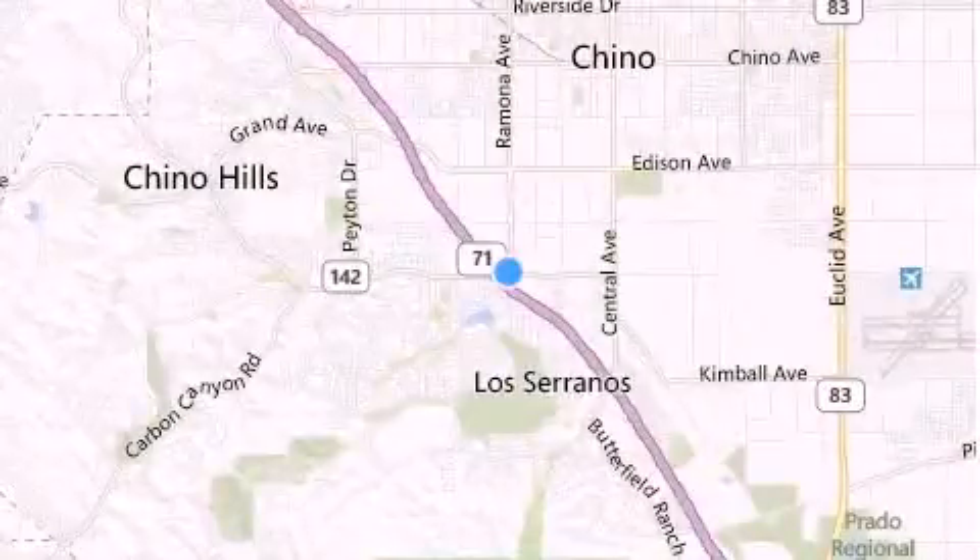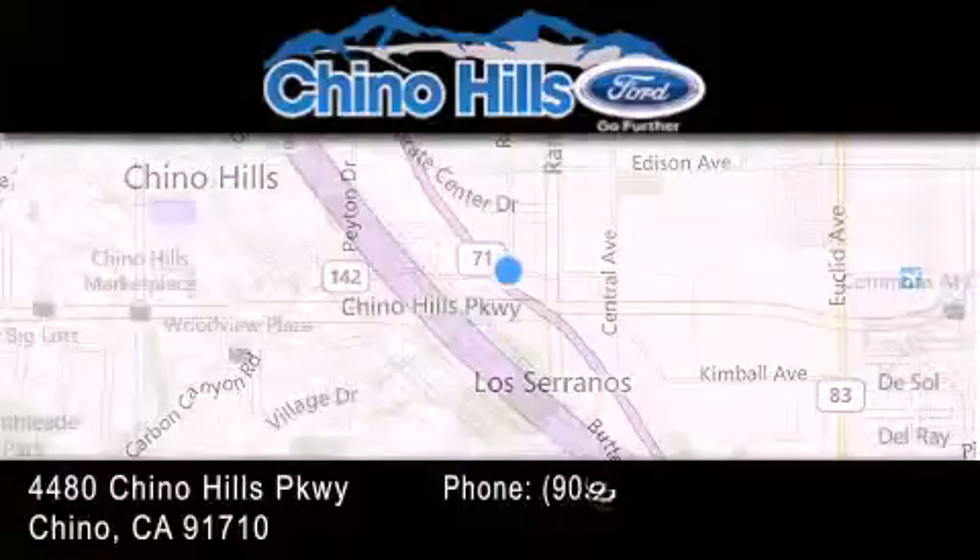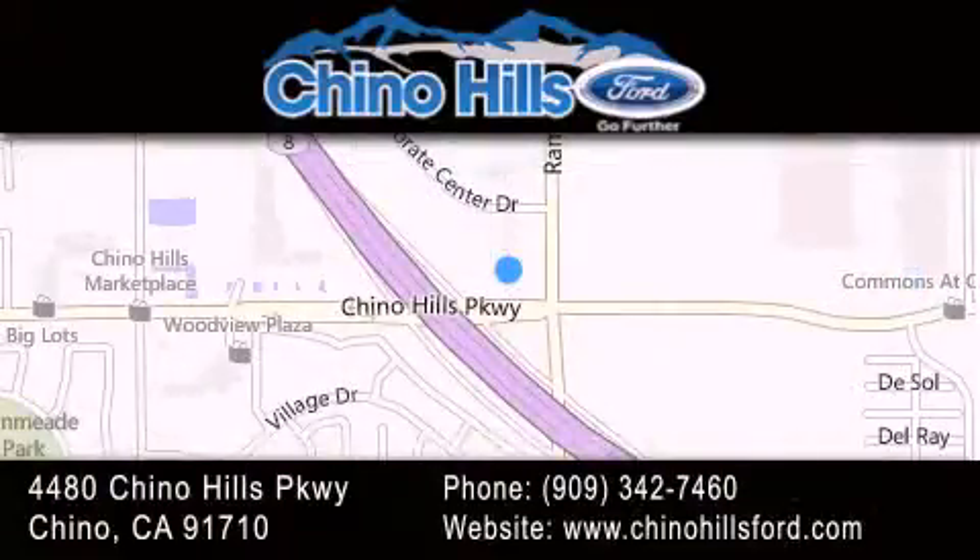Thank you for considering Chino Hills Ford for your next vehicle. If you have any questions, please visit our website, give us a call, or stop by our dealership located at 4480 Chino Hills Parkway in Chino.